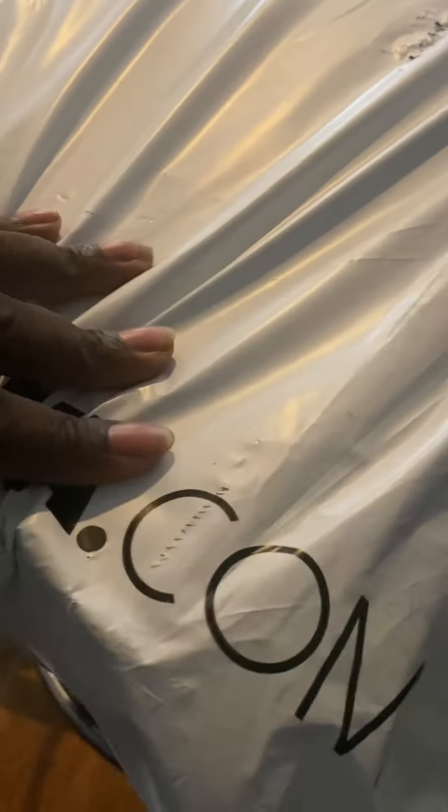I've got the box upside down because y'all don't need to know my address, so that's why it's flipped over. I like to just flip it after I take it.